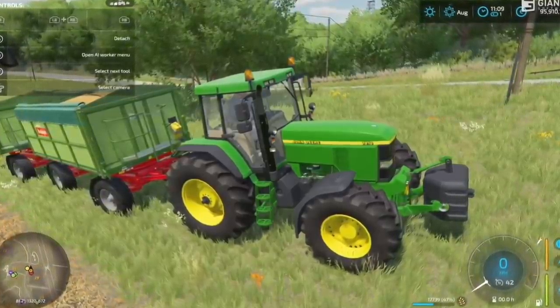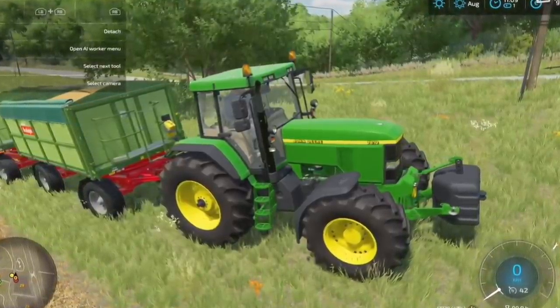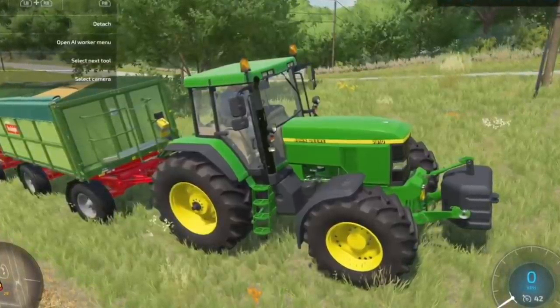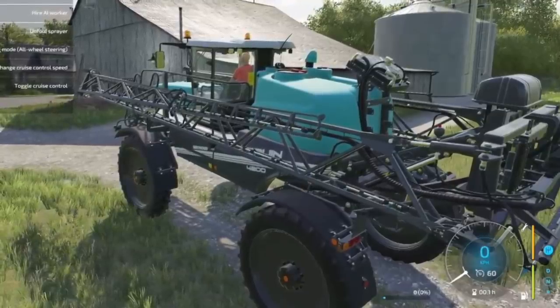First off, we have to start with the John Deere 7810. This is a classic John Deere from the 90s and it's going to fit perfectly on your starting farm or as a yard tractor on your larger farms. It sounds great, it looks great, and if you love green this is going to be great for you.